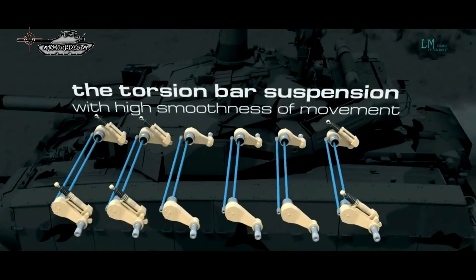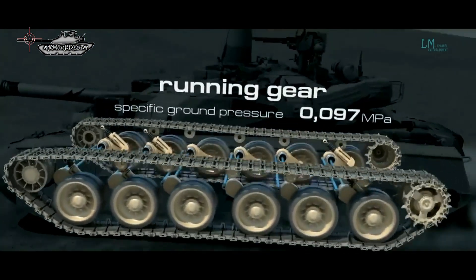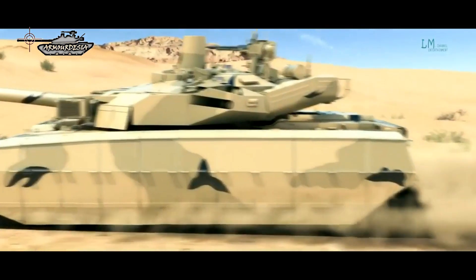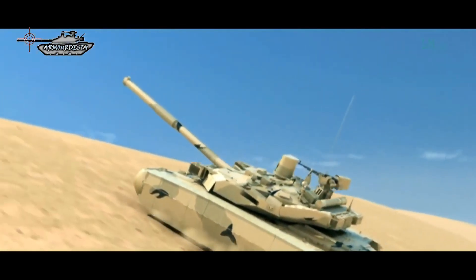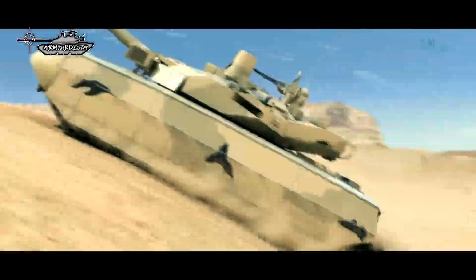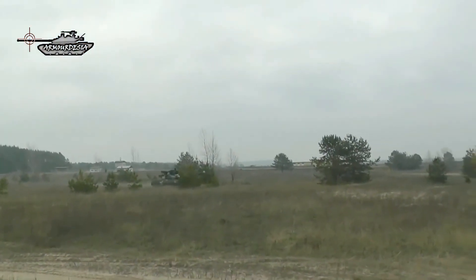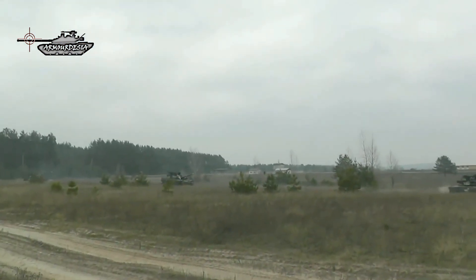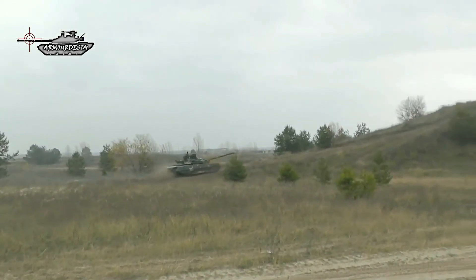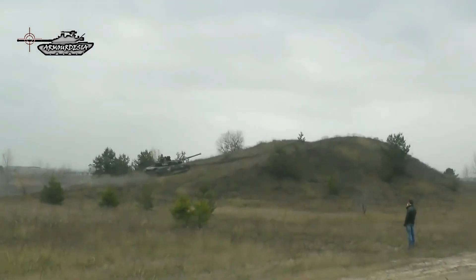The BMU Oplot is equipped with torsion bar type suspension. Either side has 6 rubber-tired road wheels, with an idler at the front, drive sprocket at the rear, and track support rollers. The first, second, and sixth road wheel stations are fitted with hydraulic shock absorbers. The tank can negotiate a gradient of 32 degrees and a side slope of 25 degrees. It can also ford a water depth of 5 meters using deep water fording equipment.